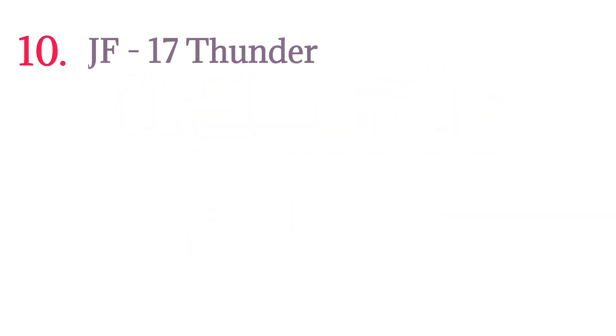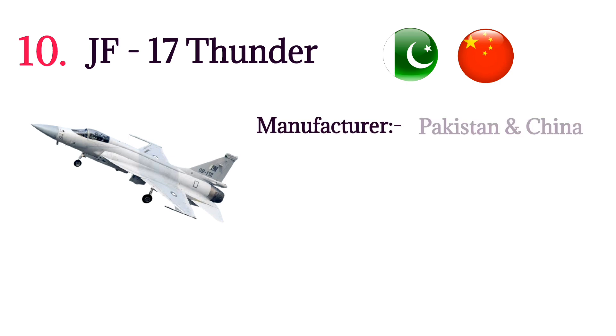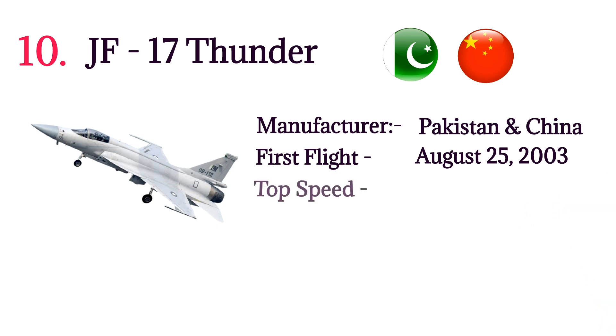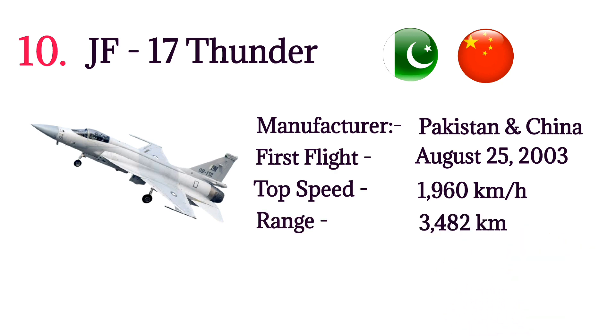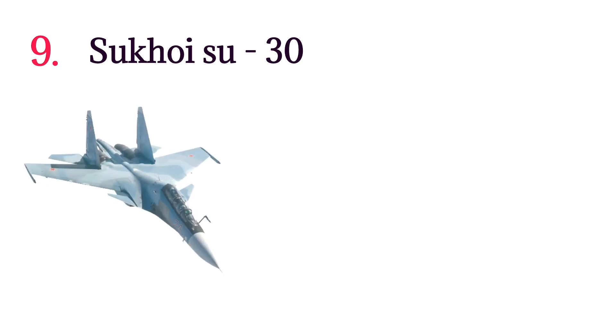Number 10: JF-17 Thunder. The JF-17 Thunder is a lightweight single-engine fourth-generation combat aircraft developed jointly by Pakistan and China. Manufacturer: Pakistan and China aircraft corporation. First flight: August 25, 2003. Top speed: 1,960 kilometers per hour. Range: 3,482 kilometers. Number built: 132. Price: $50 million per aircraft.